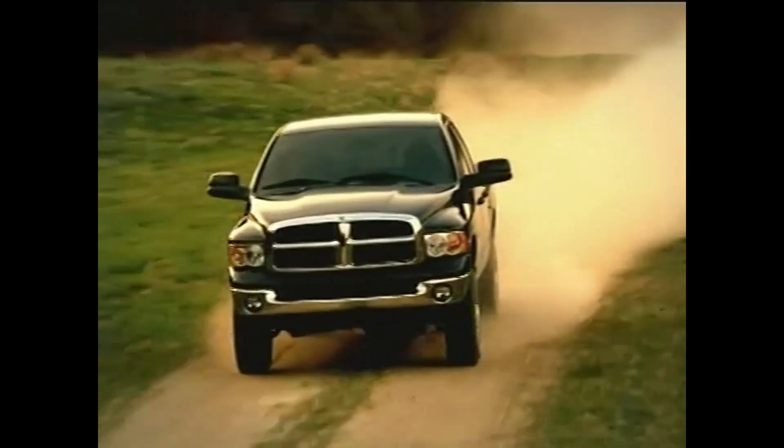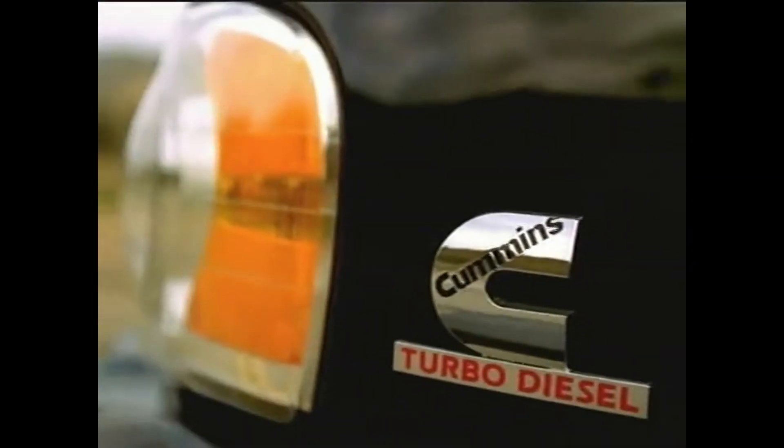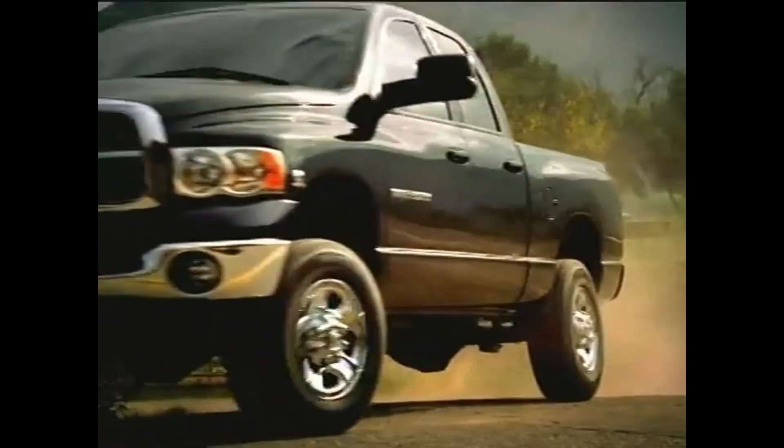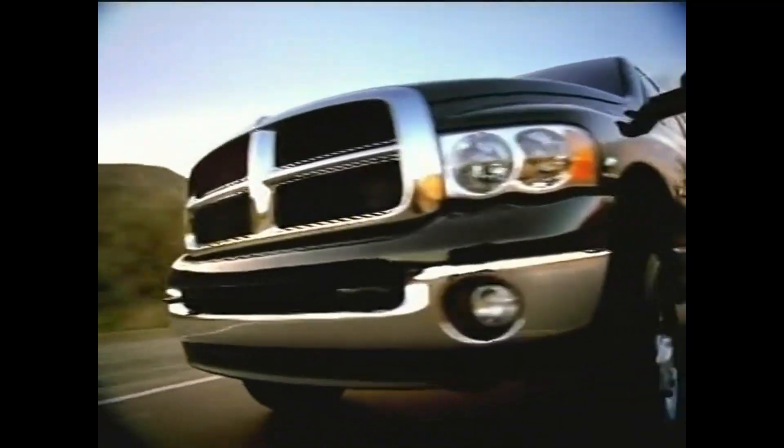The Dodge Heavy Duty Ram Quad Cab is here with an available Cummins turbo diesel engine. It delivers a best-in-class 610 pound-feet of torque, yet a surprisingly quiet ride. It offers best-in-class interior space.